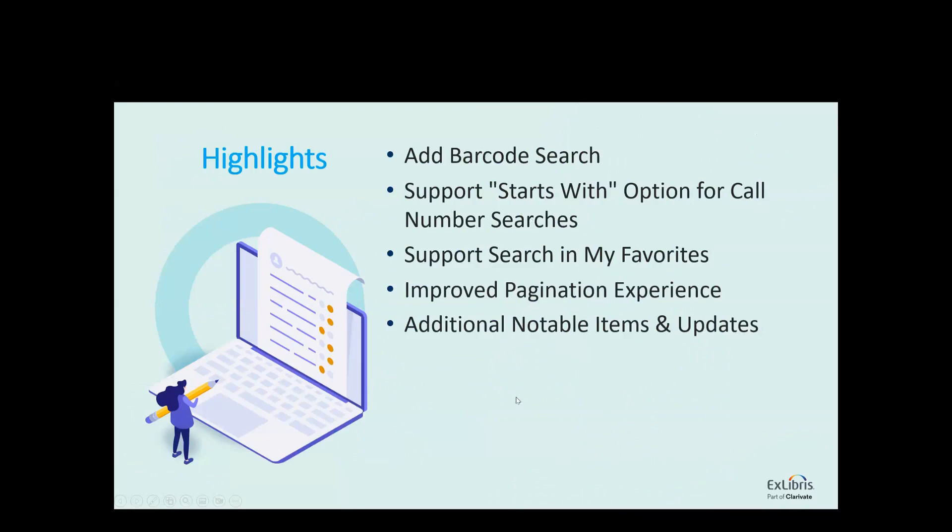I intend to do some demo for those main features that are included in both Primo and Primo VE release highlights. We are going to share the new barcode search, the new section we've added to the advanced search, and also demo the new capability to do call number searches using the starts-with operator.